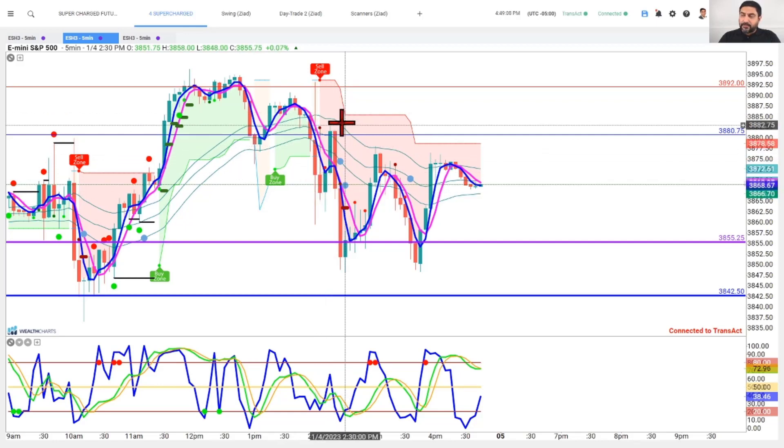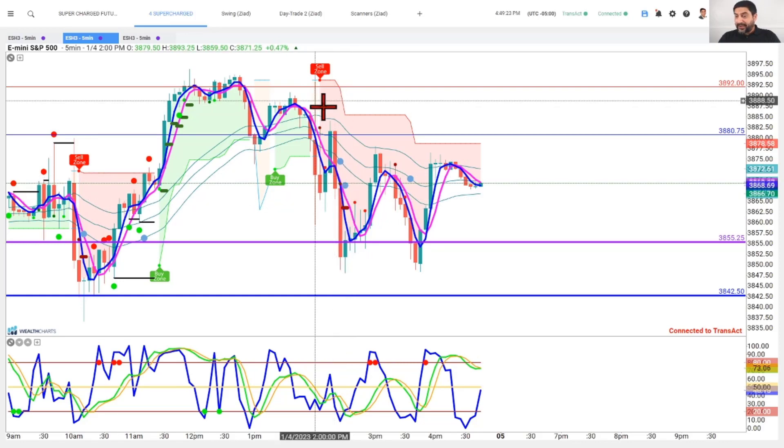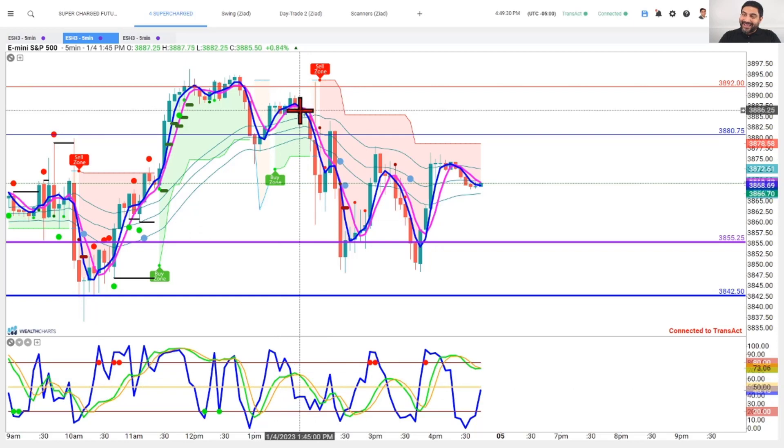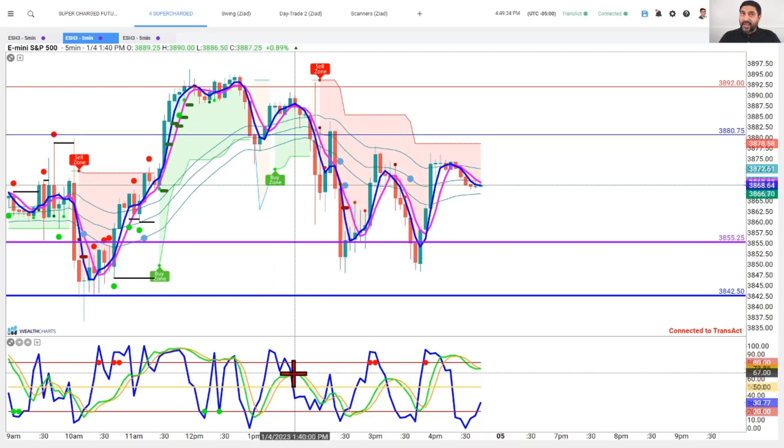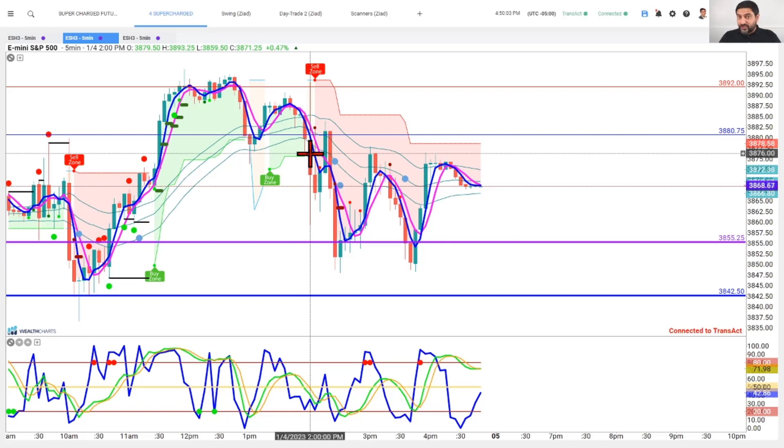We had a brief counter-trend bounce that did not make it above the top of the channel, and there was another shorting opportunity where we got a wealth signal breakdown or short signal, followed by a breakout forecaster — suggesting we were likely going to come down further, and indeed we did. On the spike tool at the bottom, the slow spike green line crossed below its signal line, and the fast blue spike line came down towards the bottom of the channel. That green line, once through the center of the channel, supports continued negativity — and it was actually below center leading into that 2 p.m. marker.